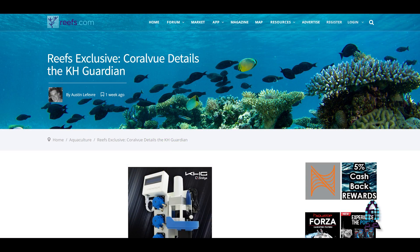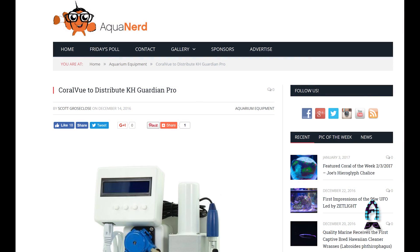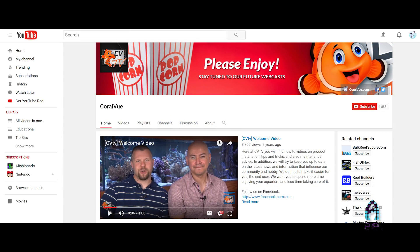The reagent price will be between $30 and $35. The maximum test interval is four hours. Check out reefs.com — Austin did a nice article on the KHG and you can learn more about it there. We've also released a couple of quick videos on YouTube and will be working on an instructional video in the next few weeks. Aquanerd did a write-up as well, and check out CBTV for instructional and marketing videos.